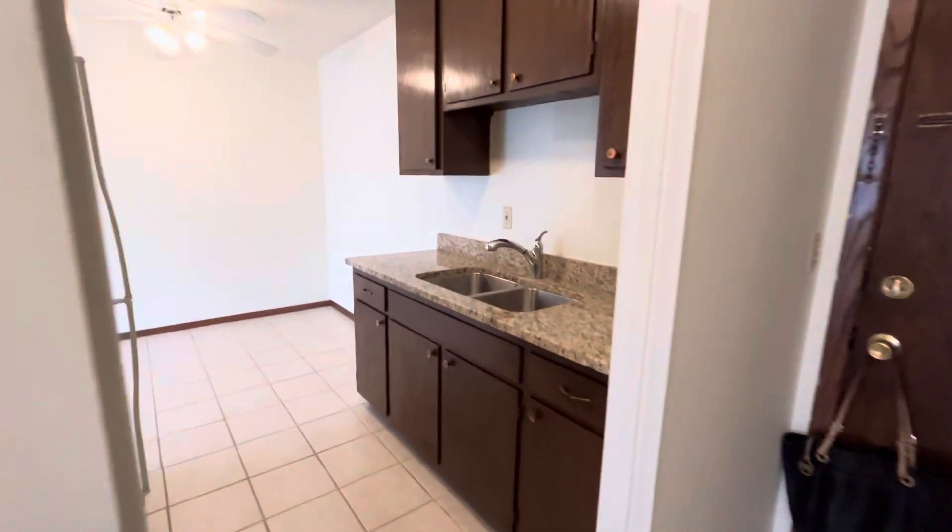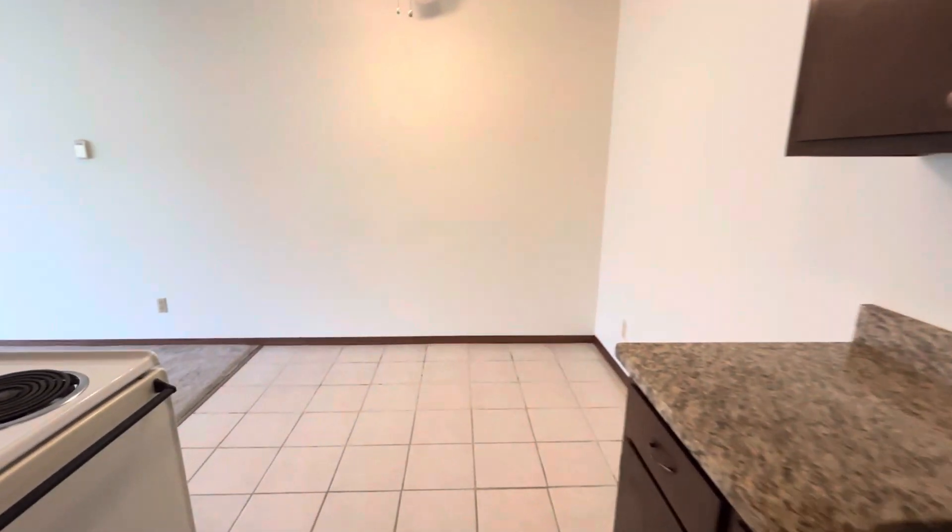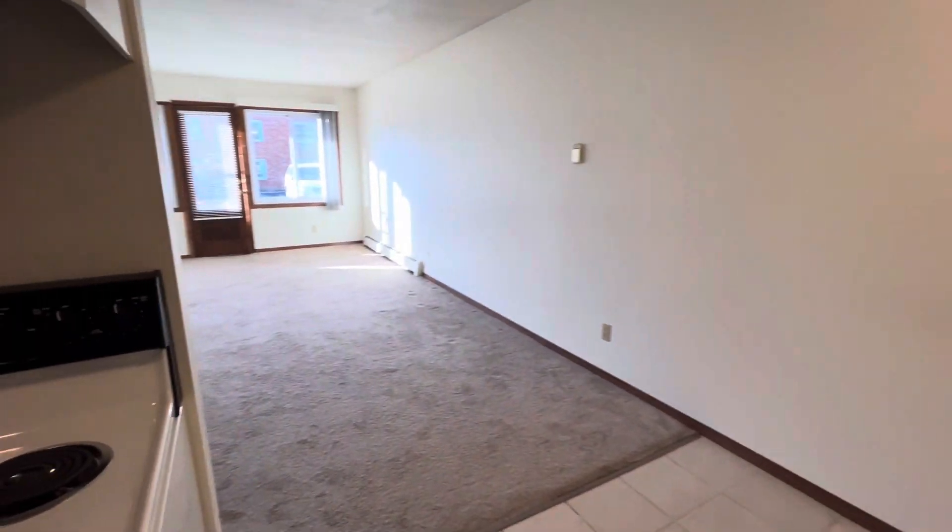If you're interested in this unit or any of the others that we have, make sure that you reach out to Irving Properties. Our phone number is 612-871-1986.